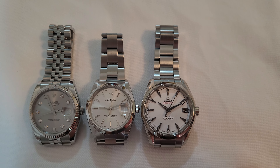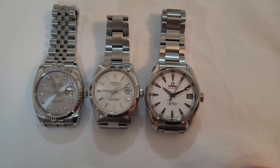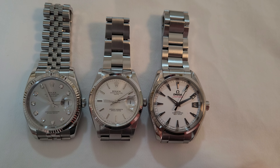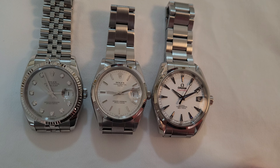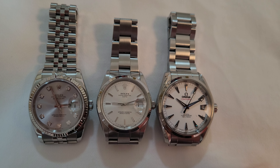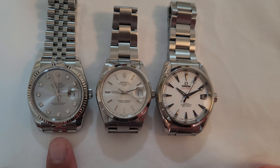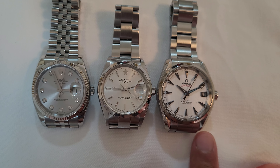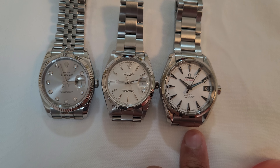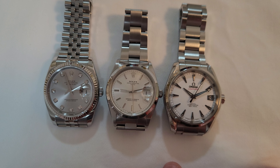Hello everybody, good morning! Today I have a very interesting comparison video. I have in my possession a Rolex Date in 34 millimeters, a Rolex Datejust in 36 millimeters, and an Omega Aqua Terra in 38.5 millimeters. They are all sub-40 millimeter watches.